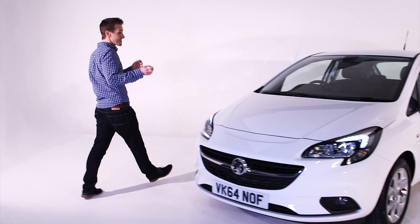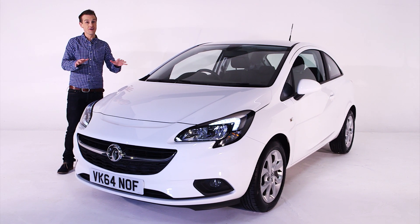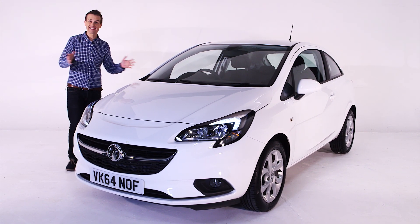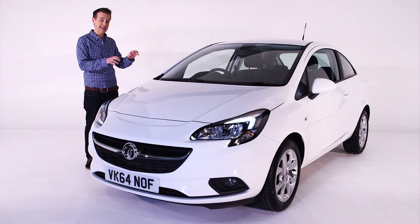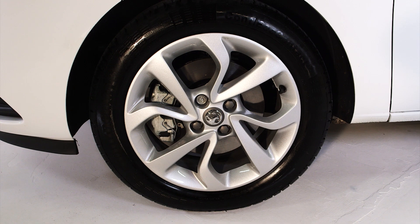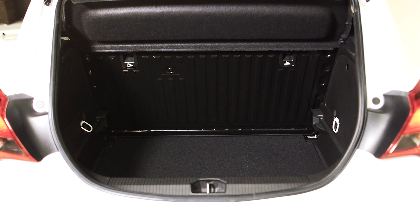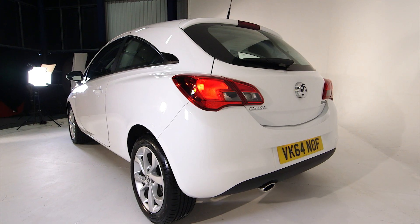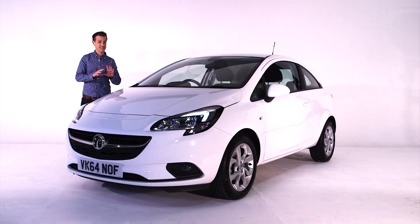I should have known, because this is the new Vauxhall Corsa, and it is a modern motoring icon. Consistently one of the UK's best-selling cars, and it's just had its first style makeover in almost eight years. This model is the Excite 1.0L Turbo. It comes with alloy wheels as standard, available in three and five doors, with loads of room inside. A big boot, as we've come to expect from the Corsa. But don't be confused — this car is no diva.